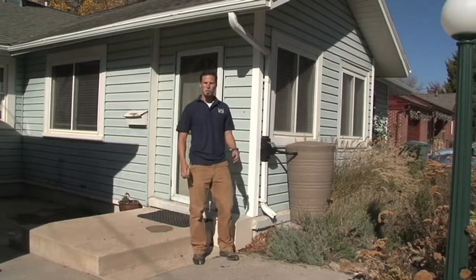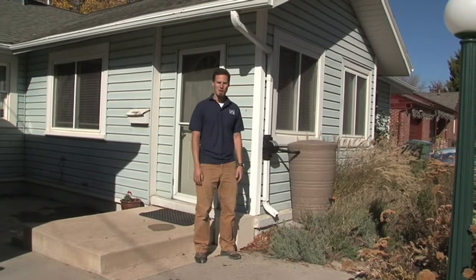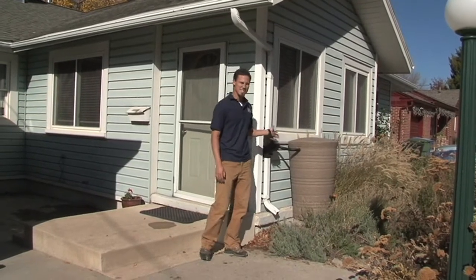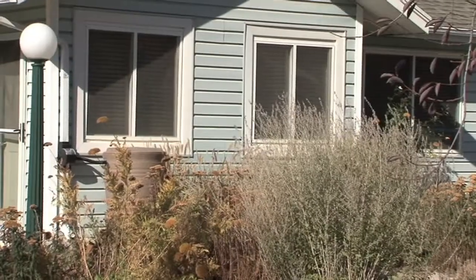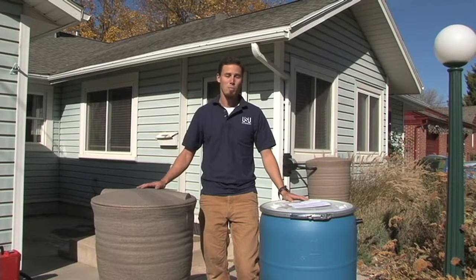Hi, I'm Brian Green from USU Water Quality Extension and I'm here to answer a common question that we receive. Maybe you've seen someone's house that has these barrels on the side of them and wondered what are they for? Rain barrels are an easy way to help improve our water quality and conserve water.